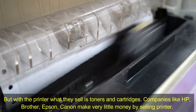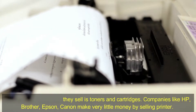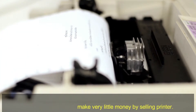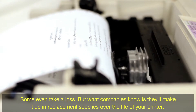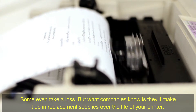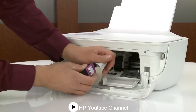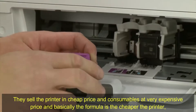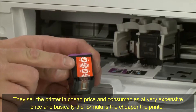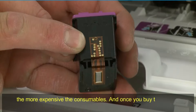Companies like HP, Brother, Epson, and Canon make very little money by selling printers — some even take a loss. But what companies know is that they'll make it up in replacement supplies over the life of your printer. They sell the printer at a cheap price and consumables at a very high price. Basically, the formula is: the cheaper the printer, the more expensive the consumables.